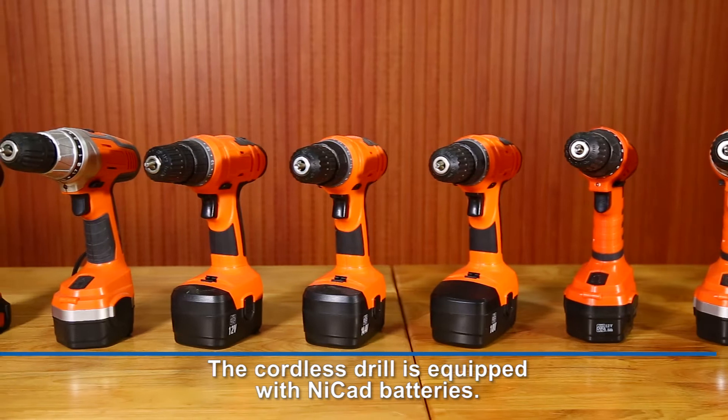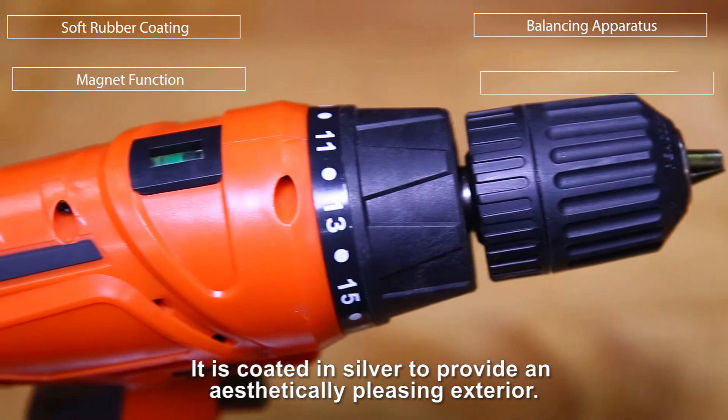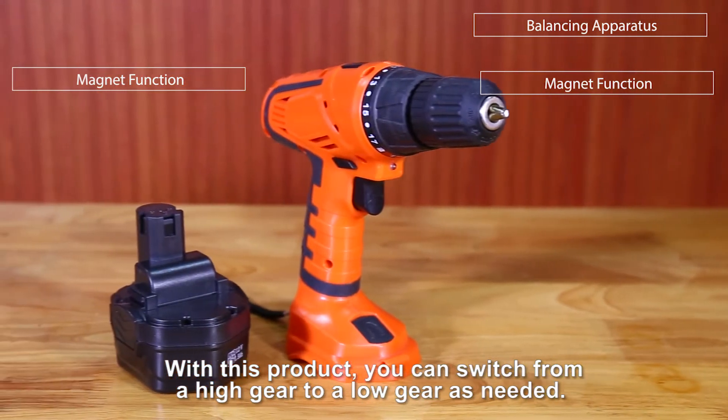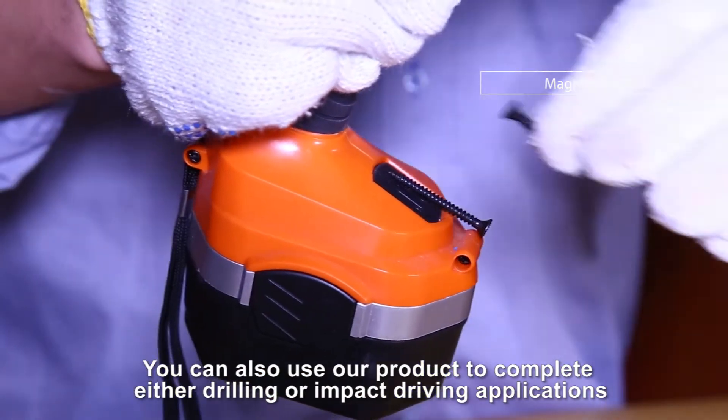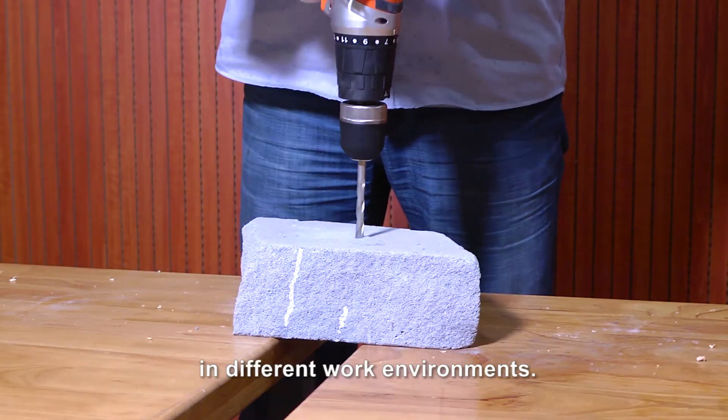This cordless drill is equipped with NiCAD batteries. It is coated in silver to provide an aesthetically pleasing exterior. With this product, you can switch from a high gear to a low gear as needed, and use it to complete either drilling or impact driving applications in different work environments.